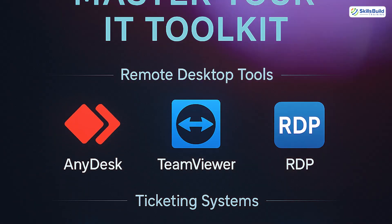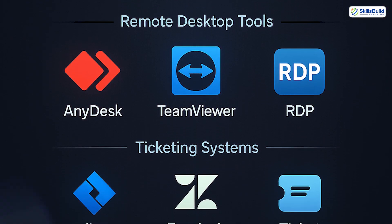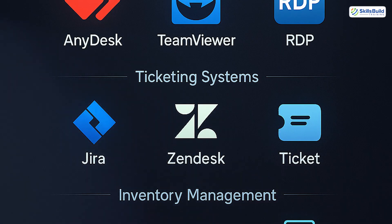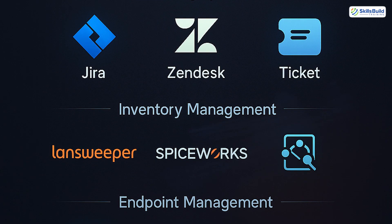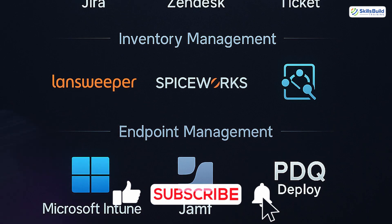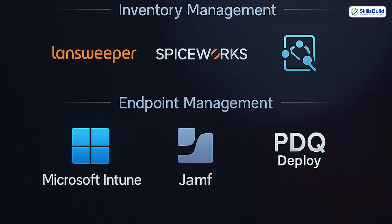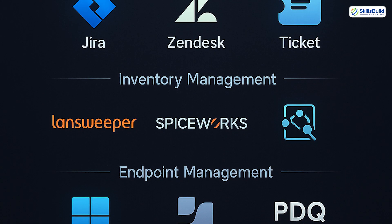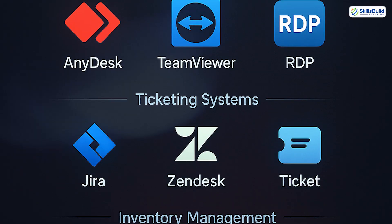Number twelve: learn the tools of the trade. Remote desktop tools like AnyDesk, TeamViewer, RDP. Ticketing systems like Jira, Zendesk. Inventory management like Spiceworks. Endpoint management platforms like Intune, JAMF, or PDQ Deploy. Master the tools that your team uses, or even suggest better ones to your team.